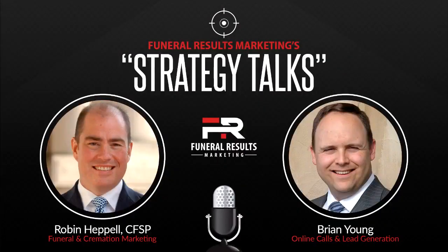Welcome to Strategy Talks by Funeral Results Marketing, where funeral professionals discover the latest marketing strategies that get results. Join Robin Heppel and Brian Young as they share their insights and experiences to help you and your firm during these ever-changing times in the funeral profession.